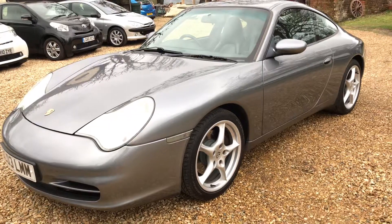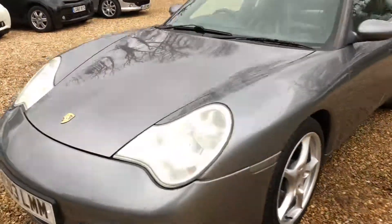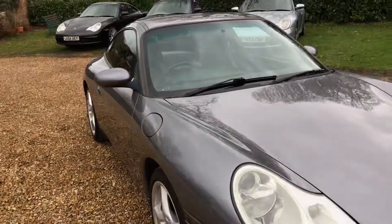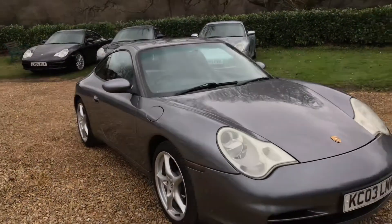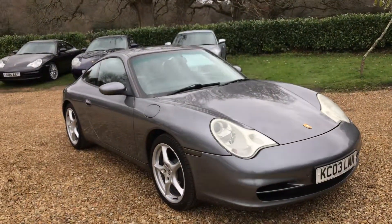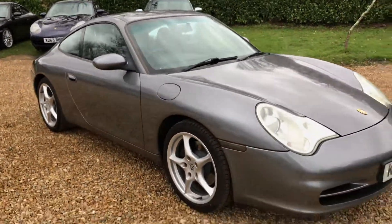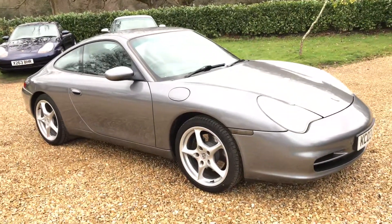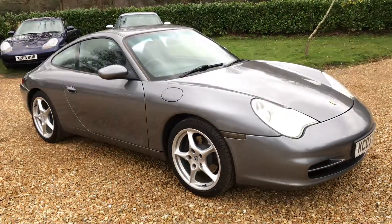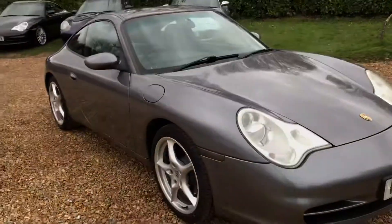For its 2003 vintage — 16 years of age — we do offer upgraded IMS and RMS oil service upgrades in house for your peace of mind, so we can have those items upgraded or replaced. We can also fit a new flywheel and clutch as well if you're that way inclined.